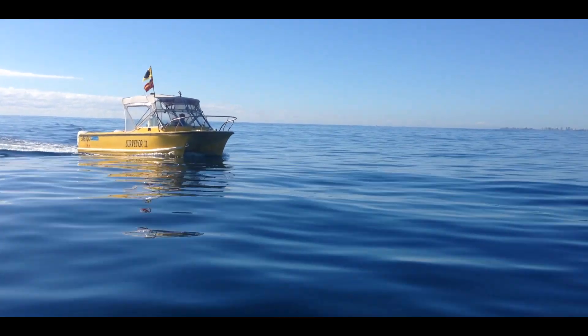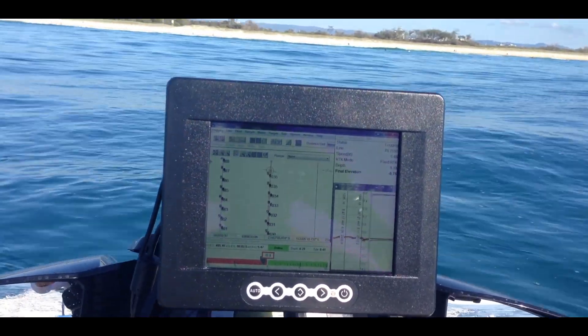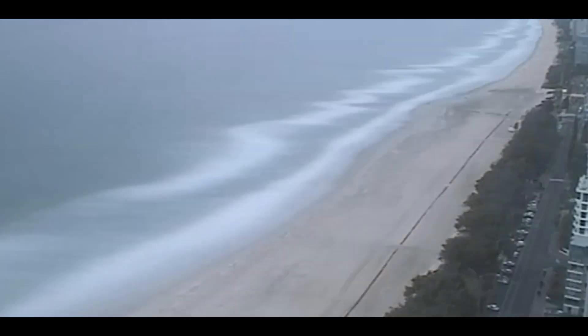A lot of work has gone on behind the scenes to inform the project design, such as the study of coastal data captured through wave buoys, beach surveys, camera monitoring and computer modelling. Surf amenity will be considered as part of the sand placement program. The city is using a design-with-nature approach.